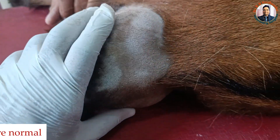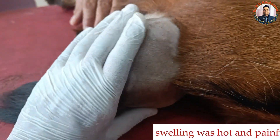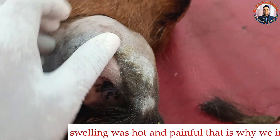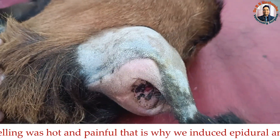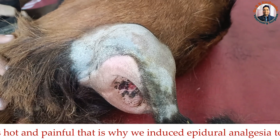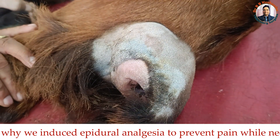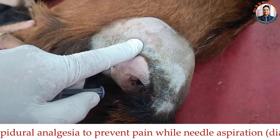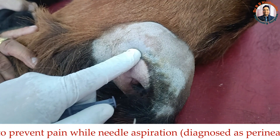The only concern is that there is a swelling and this swelling is very hot. By the temperature and by this consistency it appears that it could be an abscess. For the diagnosis of abscess, we go for a little aspiration. Such type of swelling is sometimes also seen in perineal hernia, but since the animal is very young, there is no problem in the defecation and the swelling area is very hot, so it is most likely that it could be an abscess.